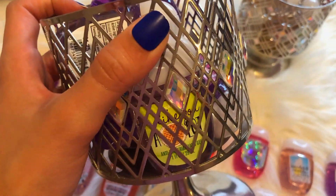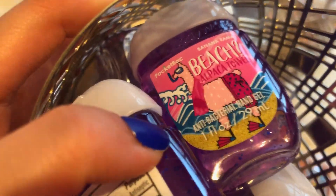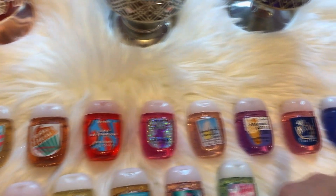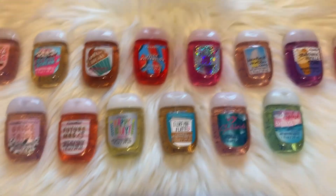It basically only has I Like You a Waffle a Lot, and then the banana scent — the Beach Alpaca Towel — Bananarama. Because those two are my favorite ten. Basically, the top row is my favorite pocket bags, and then the bottom row I have because I really like them, but they're just not my top 10. But I love the packaging on these.